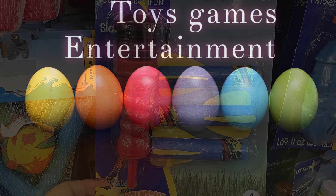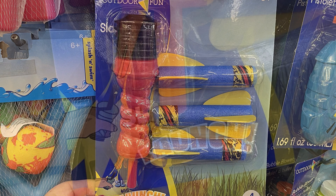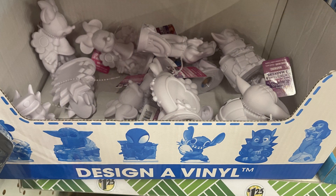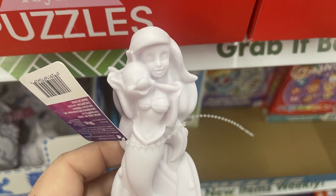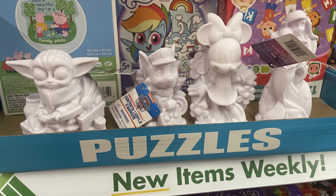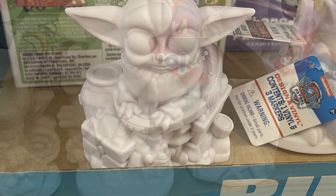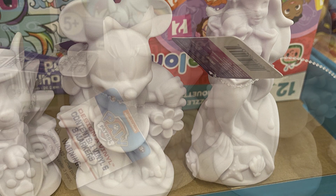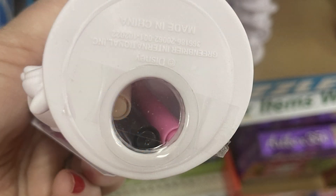Now for toys, games, and entertainment — they have rocket blasters with three rockets that you slap and launch. They also had design vinyl sets that come with markers: Minnie Mouse, Grogu, Little Mermaid, Stitch, Spider-Man, and Paw Patrol. The markers are in the bottom — just take out the little clear plastic cork and the markers come right out.